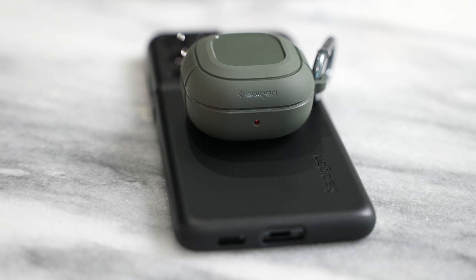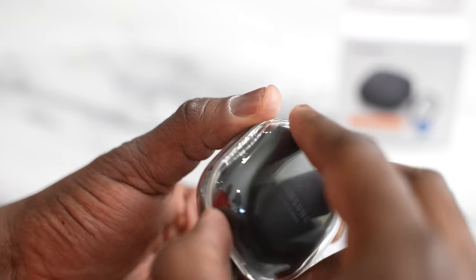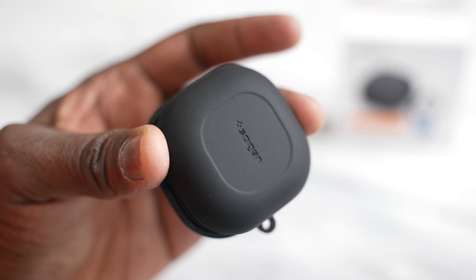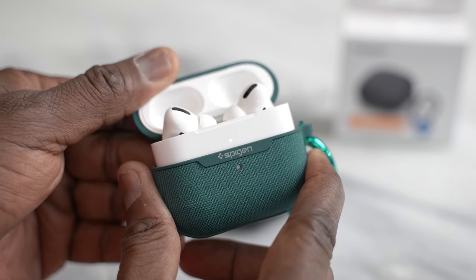Both look really good and have nice cases. Samsung comes in multiple colors while Apple AirPods Pro come in white. You can also get cases from channel sponsor Spigen — they've got some awesome cases like the rugged armor case, the clear case, and the silicone fit case, available for both the Galaxy Buds Pro and the AirPods Pro.